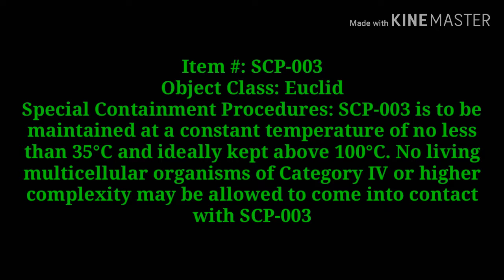Item hash SCP-003. Object class: Euclid. Special containment procedures: SCP-003 is to be maintained at a constant temperature of no less than 35 degrees Celsius and ideally kept above 100 degrees Celsius. No living multicellular organisms of category 4 or higher complexity may be allowed to come into contact with SCP-003.